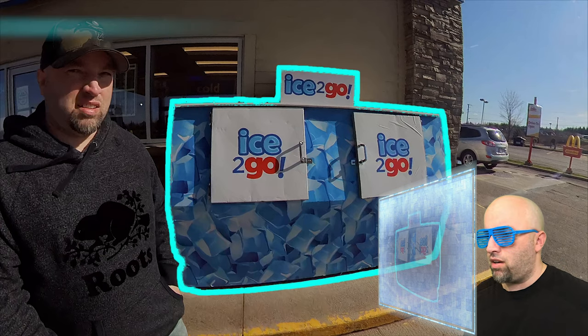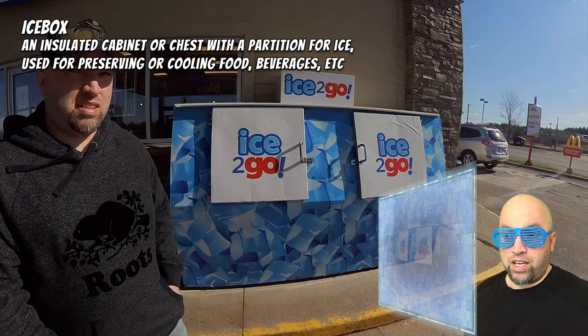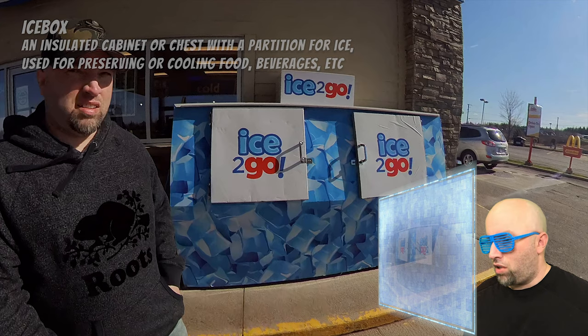All right, that looks interesting. Computer, can we reverse again and pause? Computer, identify what is that on the screen. Computer says that is called an icebox — an insulated cabinet or chest with a partition for ice, used for preserving or cooling food, beverages, etc. In this case, ice. Computer, resume video.